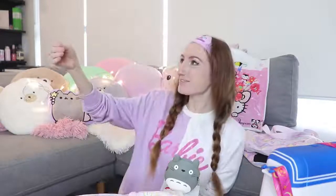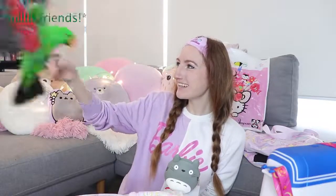Hey everyone, it's me, Alex, and everyone's favourite bird, Archie!